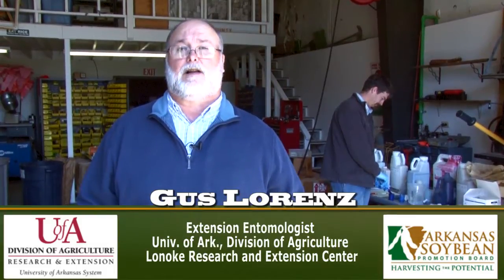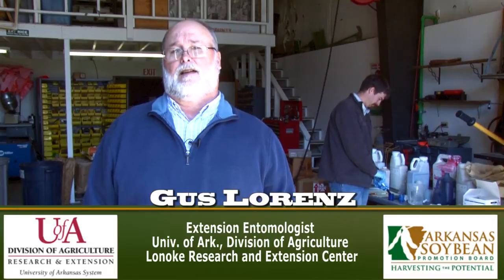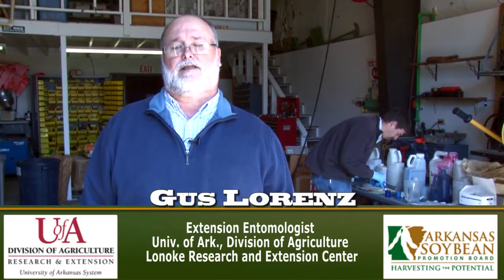I'm Gus Lorenz, Extension Entomologist for the University of Arkansas System Division of Agriculture. Today we are starting to treat soybean seed for our trials this year.